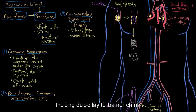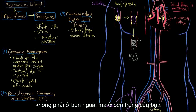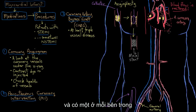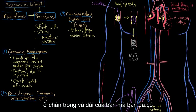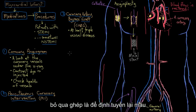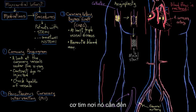Blood vessels for grafts are usually taken from three main places. On the inside of your rib cage, there's the internal mammary artery, and there's one on each side. In the forearm, there's the radial artery. And on your inner leg and thigh, there's a vein called the great saphenous vein. The purpose of coronary artery bypass grafting is to reroute blood around plaques so the blood can get to the heart muscle where it's needed.